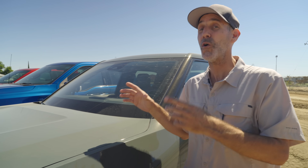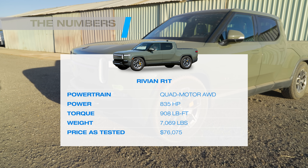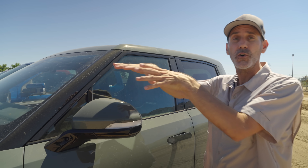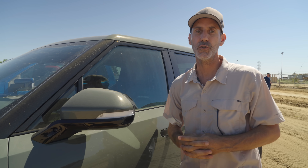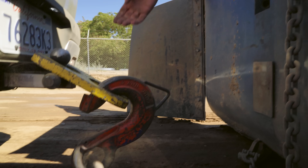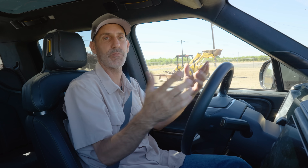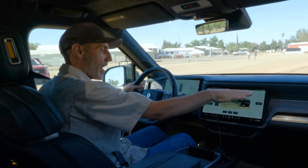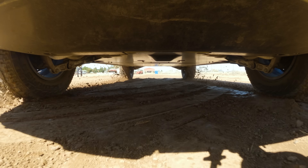This Rivian R1T weighs over 7,000 pounds, but it's also the most powerful of the group — good for 835 horsepower and 908 pound-feet of torque. Is it a supercar or a truck? It's a little bit of both. It also has quad electric motors, so there's an electric motor at all four wheels pulling this thing forward. We're in off-road mode, traction controls off, standard ride height, stiff suspension — those are all the tips Brian gave us to get a good pull. Foot to the floor.